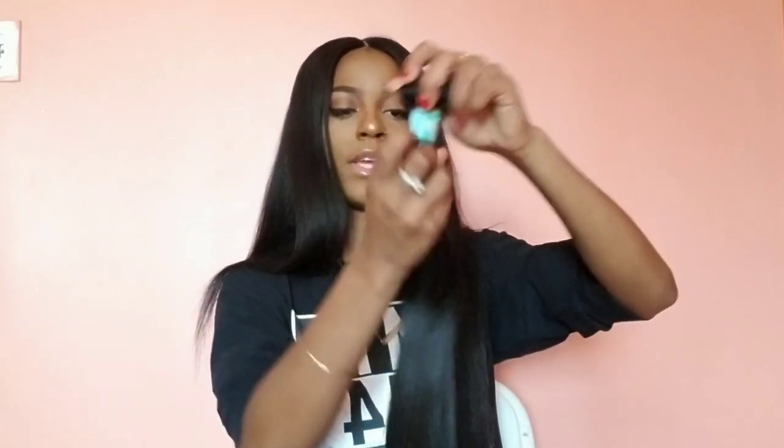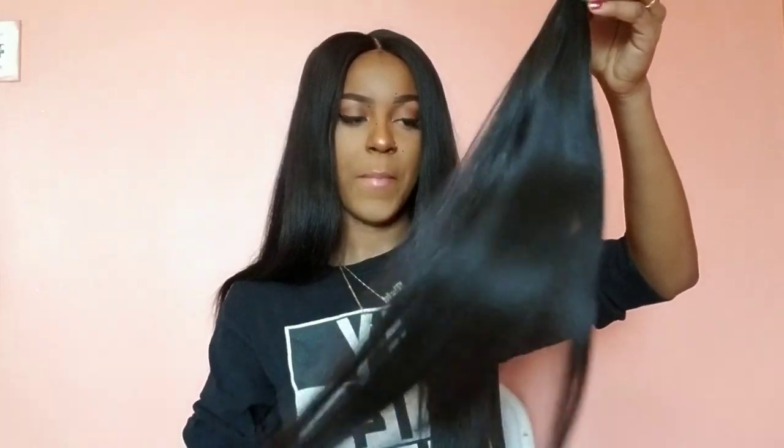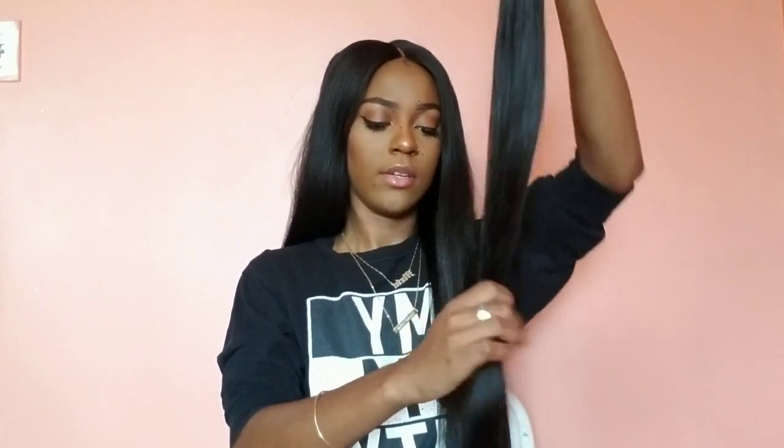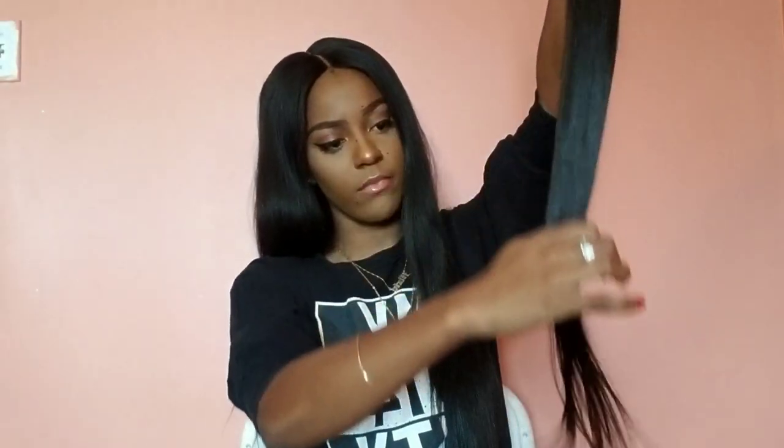This is the last one, the 26-inch. Normally when you get your bundles you're mad happy. The shipping was fast — she said she was going to send it and I got it like the next Wednesday, so it was pretty fast, here to Canada, Montreal. This one is going to be a little thinner because it's 26 inches — I never understood why the longest bundle is always the thinnest, but it comes out a little thin, not too thin.